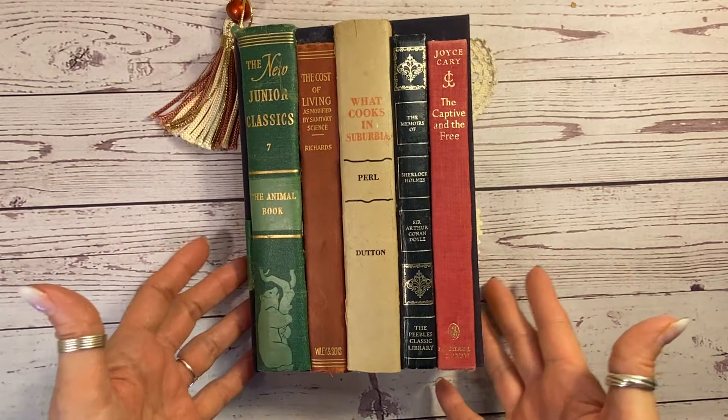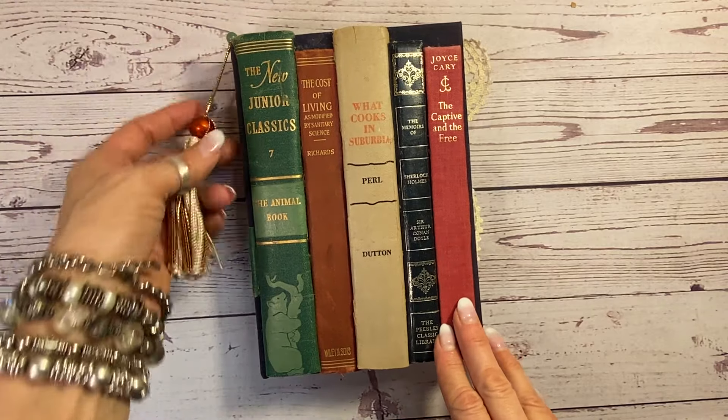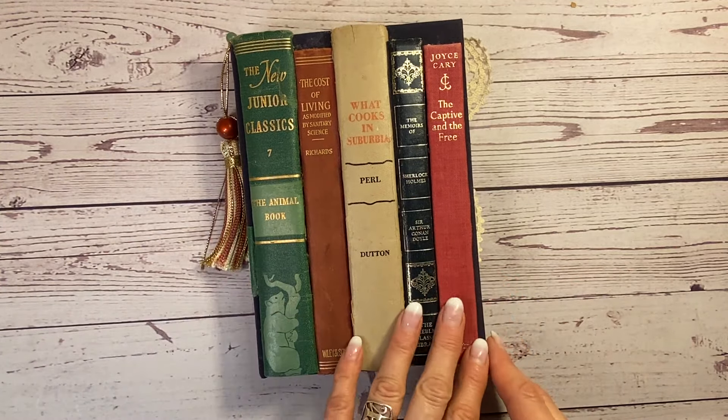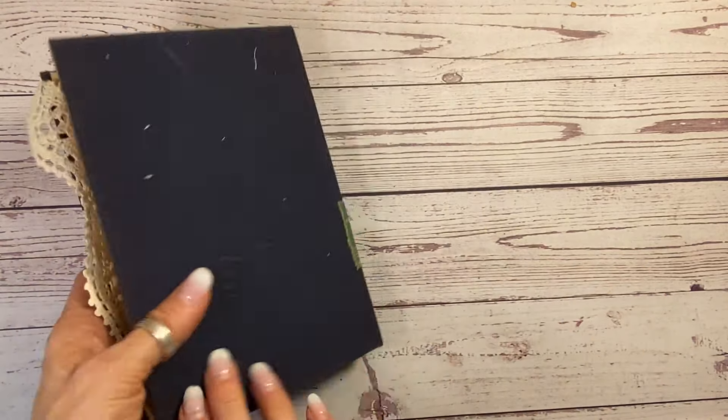I just love it. I think it's really, really cool. And I put a tassel down the side, like a bookmark tassel. And these are all vintage books that I just couldn't turn into journals. I think it's really fun.